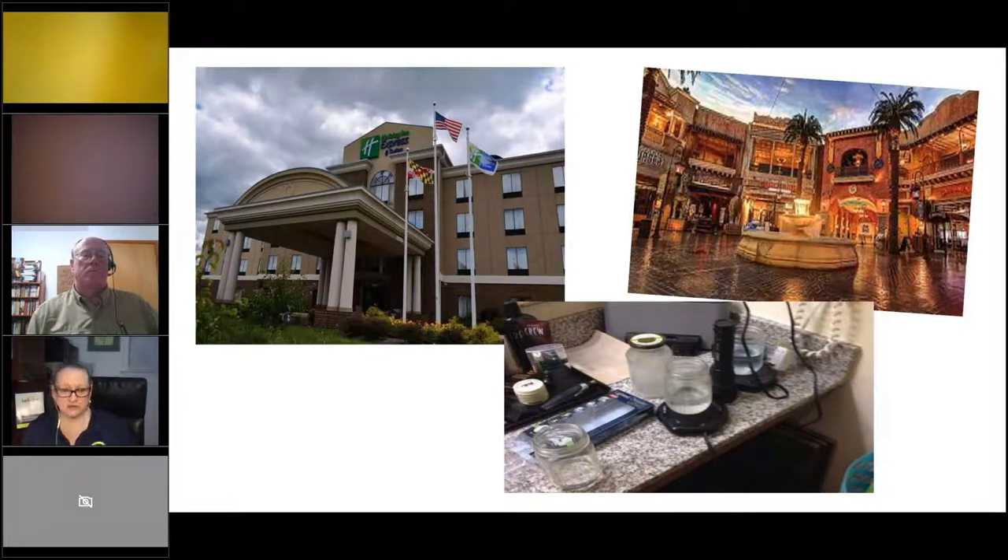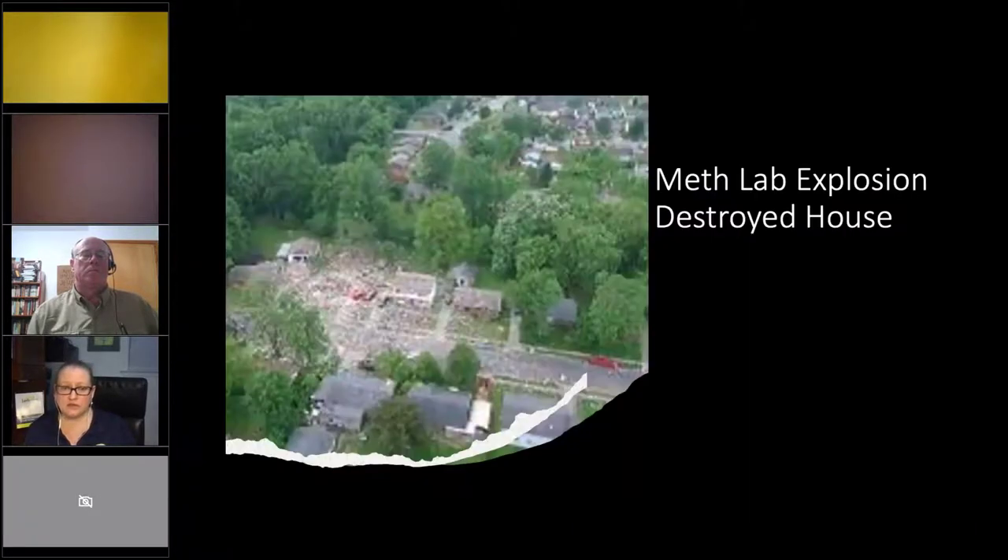Regarding decontamination: the residue affects people as long as it's there. I don't know the half-life or exactly how long it takes to stop having an impact. Here's a house destroyed by a meth lab explosion. You're not likely to find an active lab — you're more likely to find the leftovers — which is why I'm showing you what to look for.